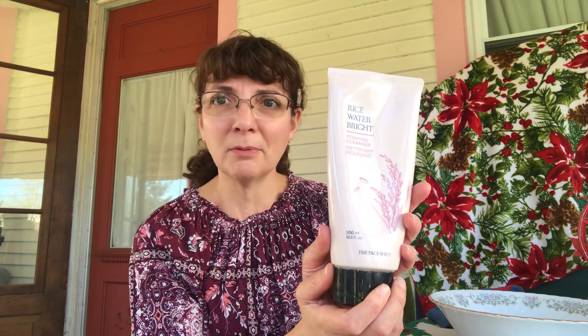I absolutely love this stuff. I think it feels great on my skin, gets my skin nice and clean, and leaves it feeling soft. It also has a wonderful price point. This tube is huge — it's 10.1 ounces — and the retail price is $13, but it's usually on sale for $11. In campaigns 24 and 25 of 2022, it's going on super sale, which is way less than $11.